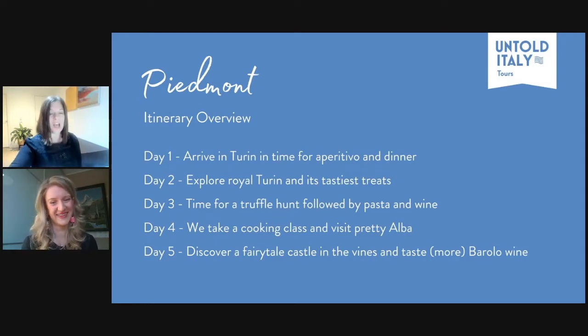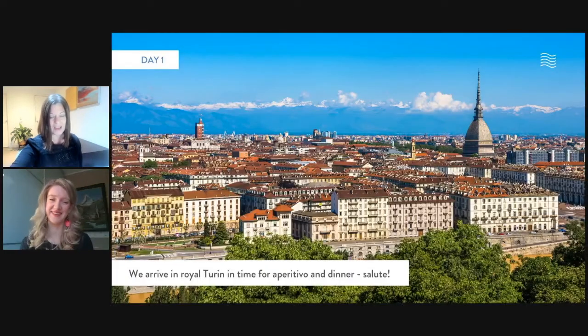Piemonte is like the region for foodies and people that love wine. It's got the ultimate ingredients, the ultimate wine, all those ingredients plus beautiful, beautiful scenery. And it all starts in amazing Royal Turin, so let's give you a little bit of a deep dive into what to expect.